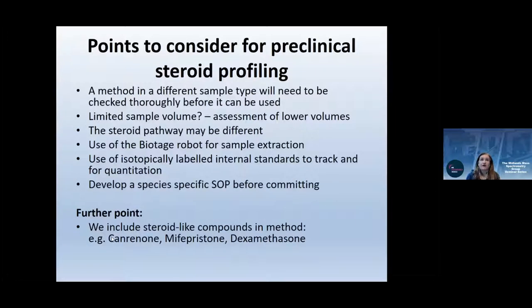Moving to pre-clinical steroid profiling: we previously did targeted glucocorticoid analysis only. Different sample types must be thoroughly checked before use — we've worked with pigs and horses and always check for matrix effects first. With murine and rodent samples, the key challenge is limited sample volume, and the steroid pathway may differ from humans. We want to keep the Biotage robot workflow and isotopically labeled internal standards, but need species-specific SOPs and can include steroid-like compounds if required.